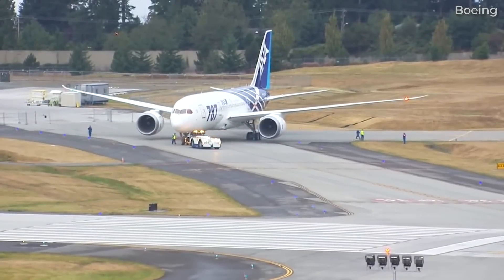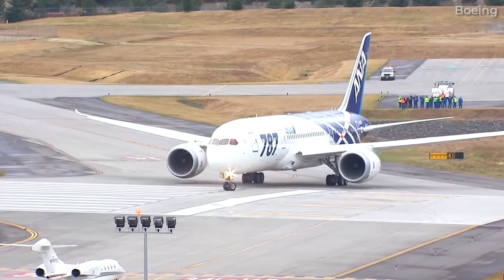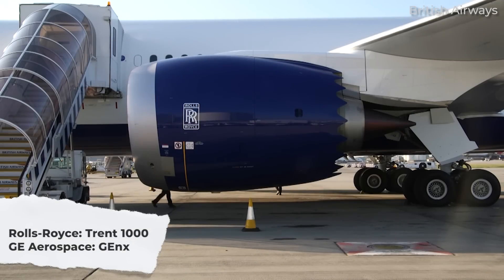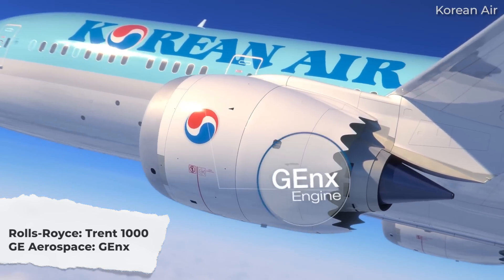When it comes to the Boeing 787, the long-haul widebody has two families of engines that airline customers can choose from when an order is placed. Airlines and/or lessors can choose between the Rolls-Royce Trent 1000 family of engines and the GENX engine from GE Aerospace.